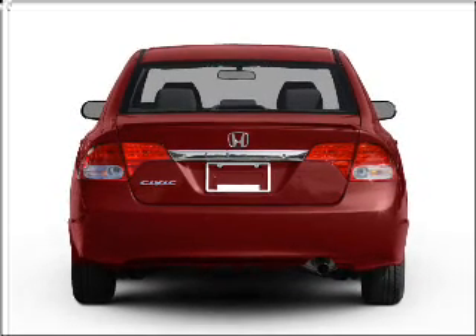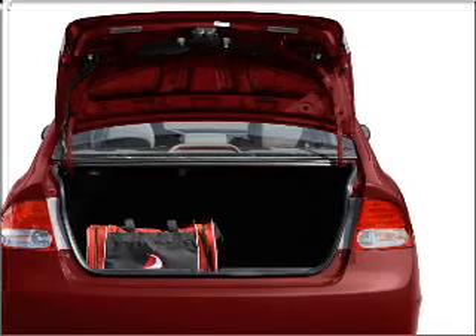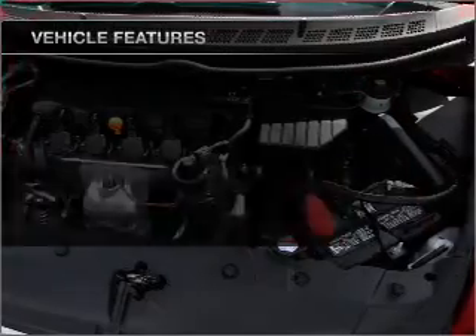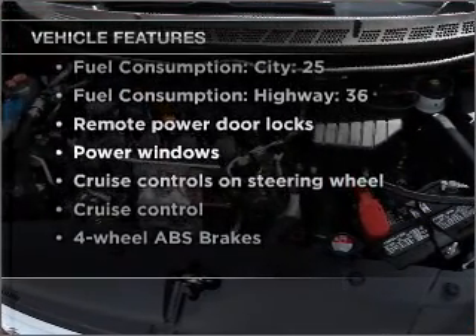Premium wheels lend a distinctive appearance. Anti-lock brakes help you bring your vehicle to a safe stop. Let the outside in with a built-in sunroof, and memory settings make for a more comfortable ride. And with these notable features, you won't want to miss out on the opportunity to own this amazing vehicle.